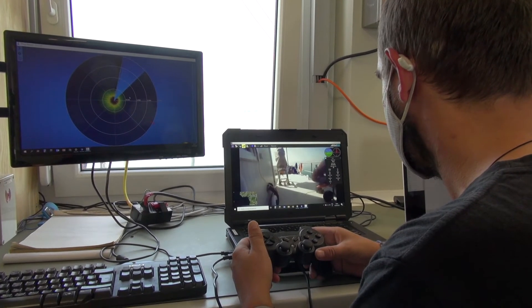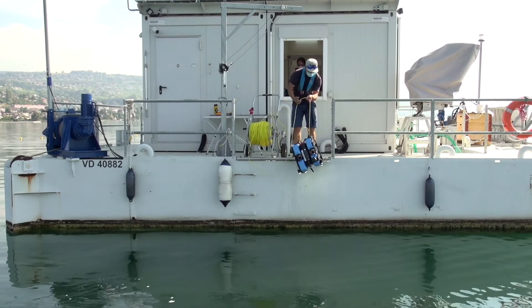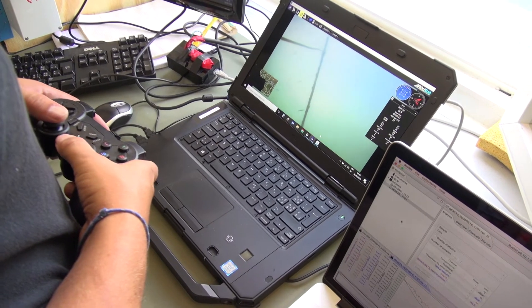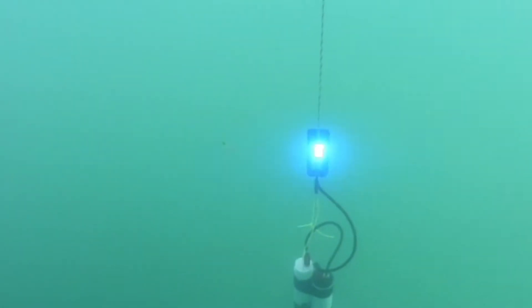The difficult part is getting a long range with this optical technology, because the light very quickly dissipates when you want to communicate over long distances like 50 or 100 meters. So we spend a lot of time making a very sensitive receiver that can still pick up very small light pulses even over a long distance.